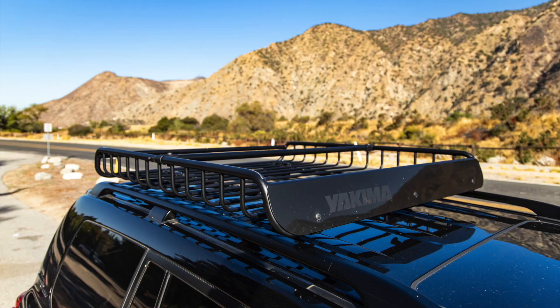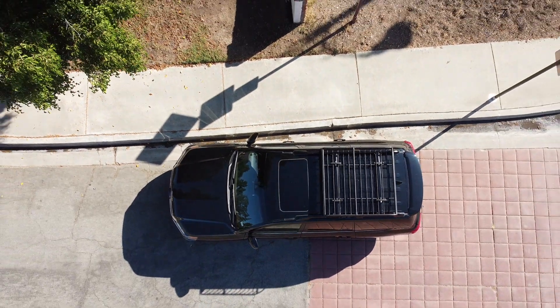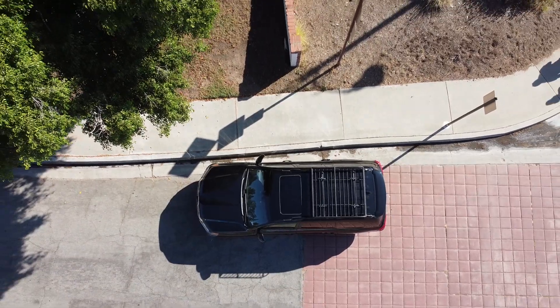One of the nice features the Heritage Edition comes with is this roof rack on top of the truck — great for supplies for off-roading, family trips and all that sort of stuff. The only downside is that if you don't have anything in it or you do a lot of highway traveling, I would suggest taking it off, because it is a little bit noisy on the highway. It does come right off with locking mechanisms.